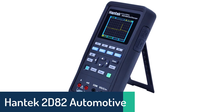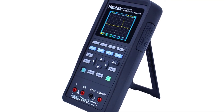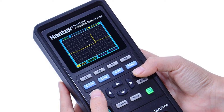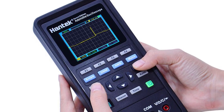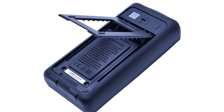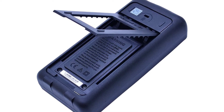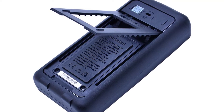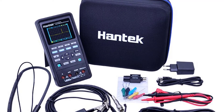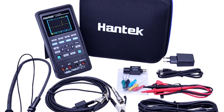Number 2: Hantek 2D82 Automotive Oscilloscope. The Hantek 2D82 Auto Digital Automotive Oscilloscope is a multifunctional scope which helps resolve low and high frequency problems. It can be used for both automotive and non-automotive applications. Functions include DC voltage and resistance measurement, frequency measurement, and time measurement. It is a 4-in-1 machine with a digital multimeter, arbitrary waveform generator, spectrum analyzer, and logic analyzer. It has a frequency range of up to 70 MHz and a 250 MS/s sampling rate, and comes with a power adapter and wire set.